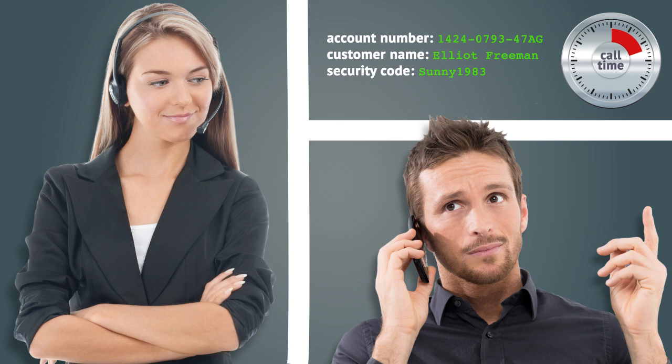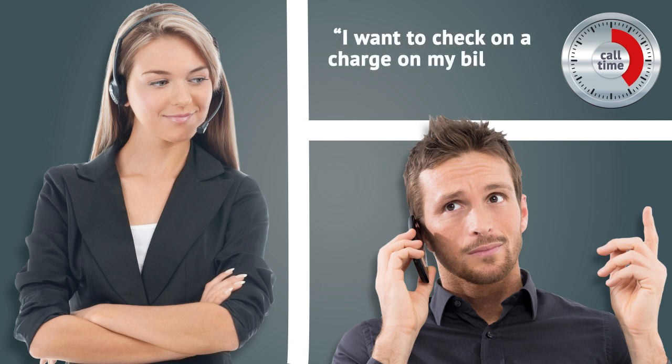he spends the next few minutes relaying his account number, his name, and perhaps a security code to the agent, who waits to confirm all this data as it appears on his screen. Once all that's entered, Elliot re-explains his problem, as the clock keeps ticking.